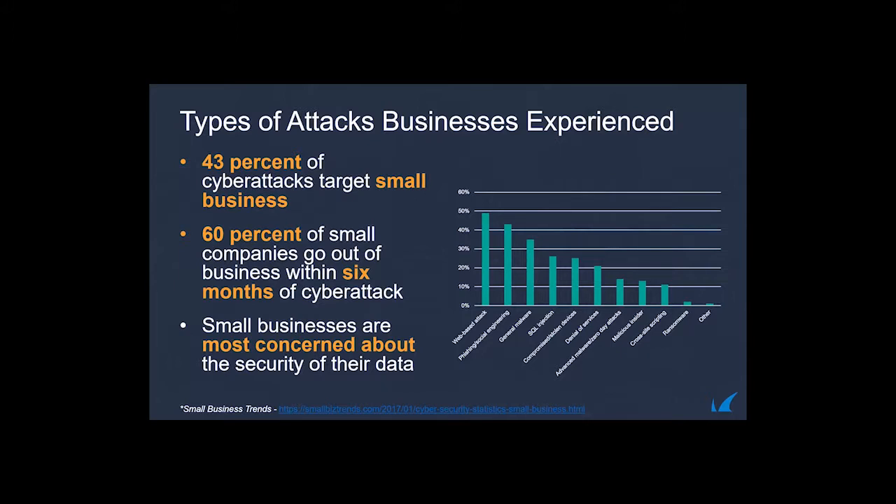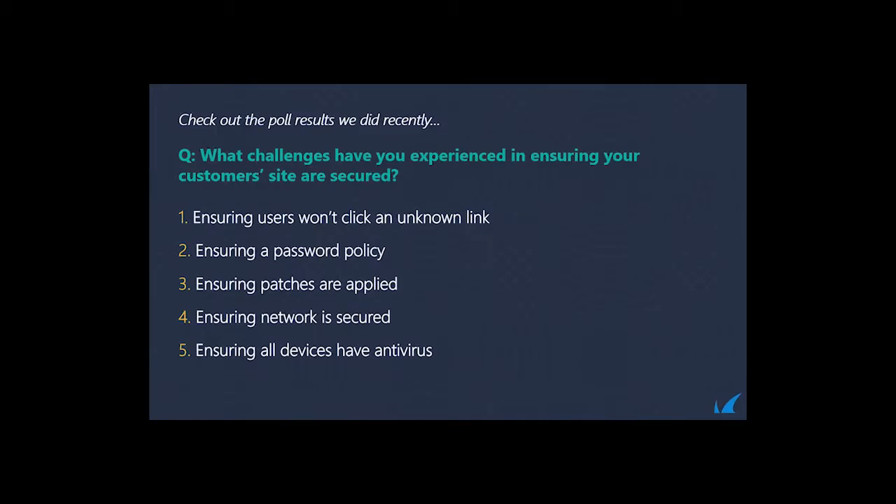Most small businesses are concerned about the security of their data — customer information, payment information, personal information. We're seeing a slew of web-based phishing, social engineering, general malware, SQL injections, and various other types of attacks in declining frequency. It's an ever-evolving landscape.